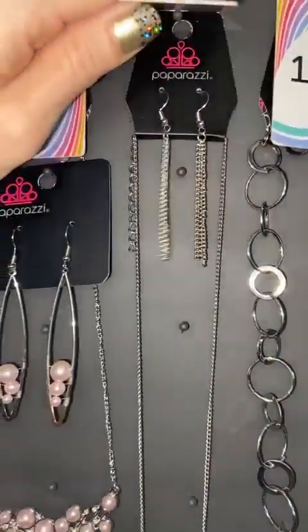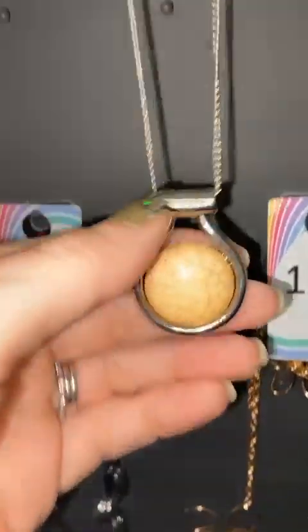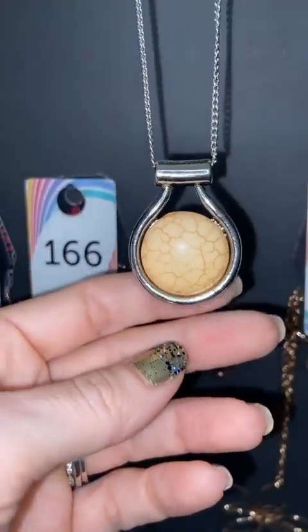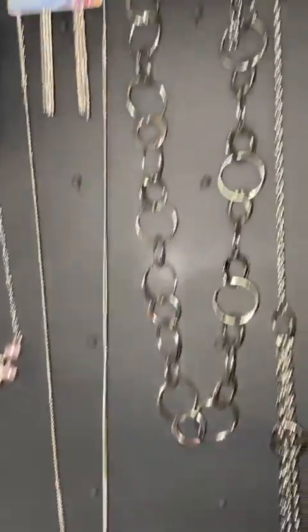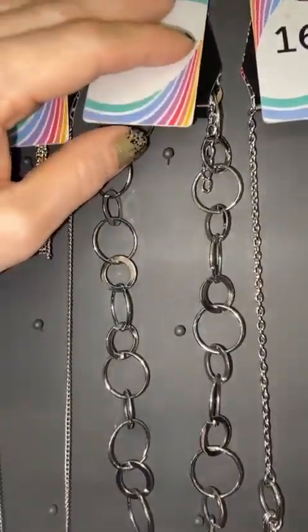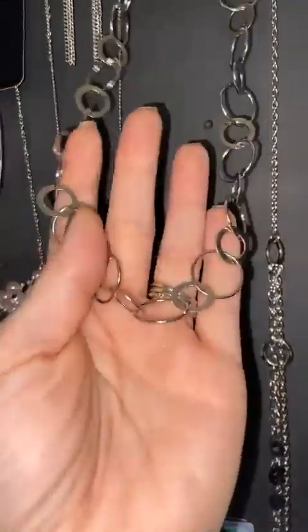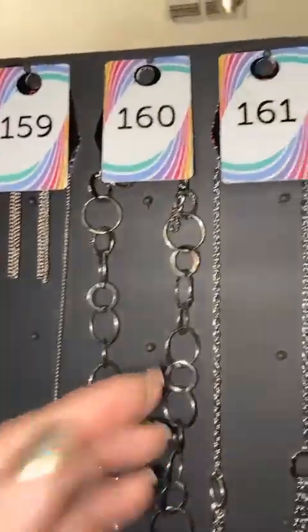159 — you get your tassel earrings with this. This is a medium too. Look at this vintage yellow crackle — isn't that fabulous? 160 — this is a choker but it's a chunky silver choker. You have your circles here, it's super lightweight. It just picks up so much light. I love it so much. 160.